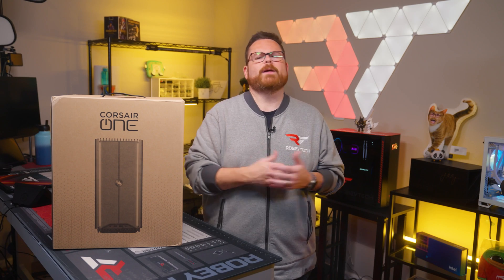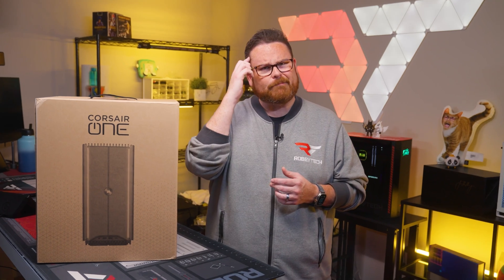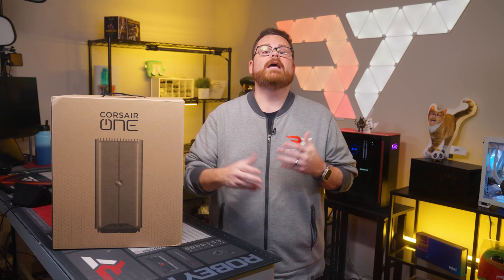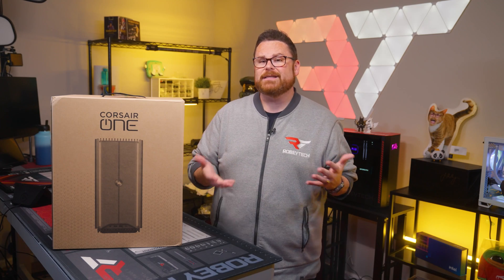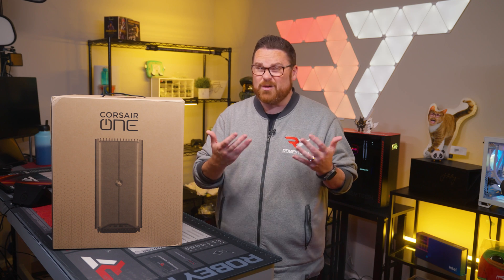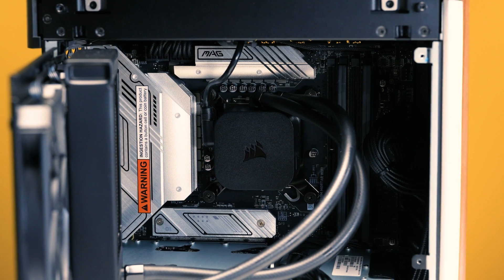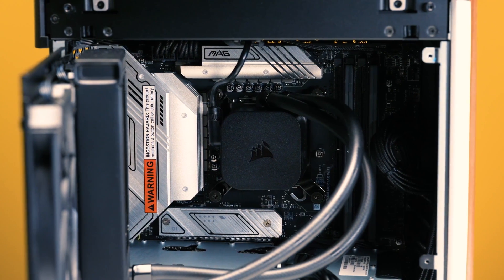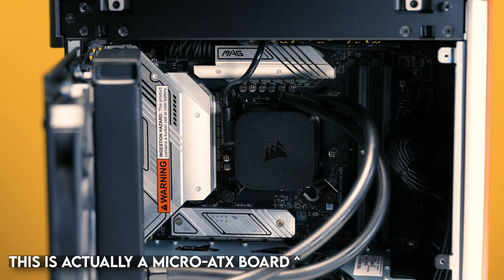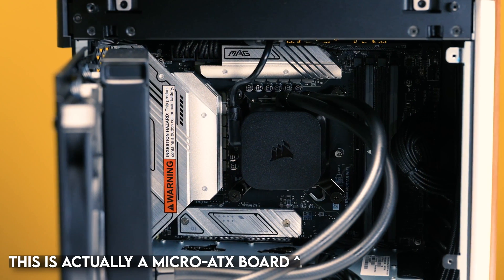When we first heard about this option, it had us scratching our heads a bit. So we did the right thing and asked Corsair and Origin about it directly. In a small form factor like this, it makes sense to use an ITX-sized motherboard, and those typically have only one PCI slot. But since Corsair made the i500 case a bit bigger, it can actually accommodate a micro-ATX-sized motherboard, which adds an extra PCI slot for a capture card. Problem solved!